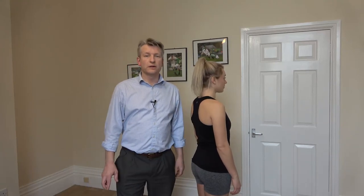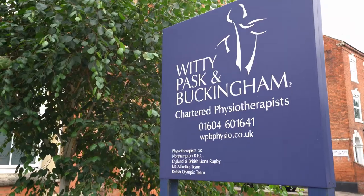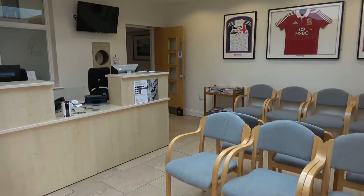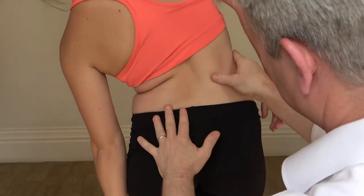This is a video on the things that go wrong with the shoulder and how a physiotherapist would assess it. We are Whitty Paskin Buckingham, Chartered Physiotherapists in Northampton. We have been the leading physiotherapy clinic in the region for 40 years.